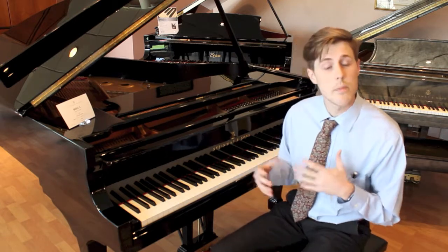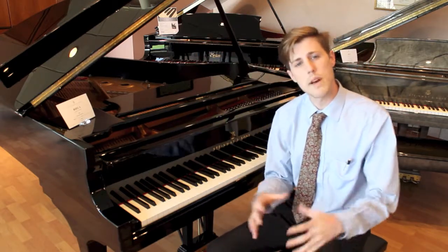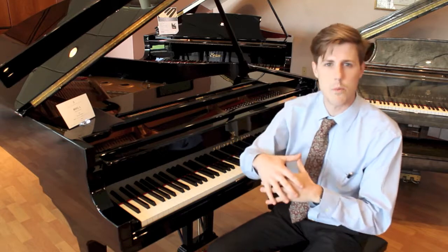One of the neat details about a Model A is that it's 6'2", but it's actually a little bigger than most 6'2" pianos. It has a wide-tailed design on the back — that's a key feature to the Model A — giving it more bass resonance, more resonance in general, and an amazing color tone and spectrum because of the soundboard.